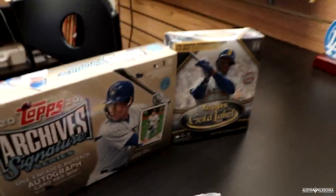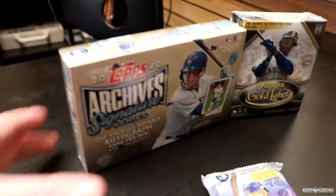Welcome everybody to another Kleszka pack opening. It's the first one of 2020 and what's a better place to do it than right here at the card shop. Everybody make sure you follow the shop on YouTube — Hall of Fame Baseball Cards — and also on Instagram at Hall of Fame Baseball Cards. Today we are opening a jumbo pack of Series One, my favorite Gold Label, and Topps Archives.